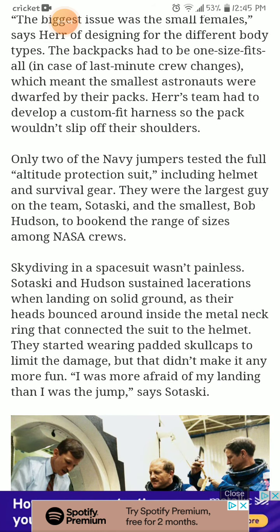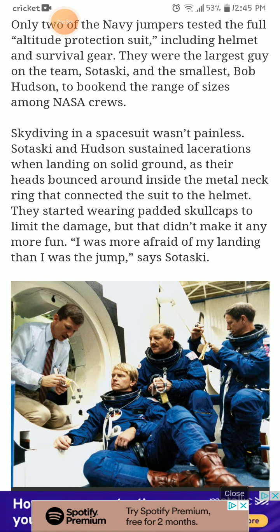Only two of the Navy jumpers tested the full altitude-protection suit, including helmet and survival gear — the largest guy on the team, Satosky, and the smallest, Bob Hudson, to bookend the range of sizes among NASA crew. Skydiving in space suits wasn't painless. Satosky and Hudson sustained lacerations when landing on solid ground, as their heads bounced around inside the metal neck ring that connected the suit to the helmet. They started wearing padded skull caps to limit the damage, but that didn't make it any more fun.